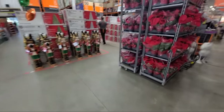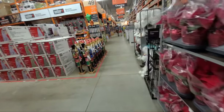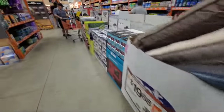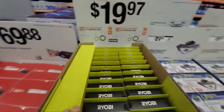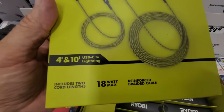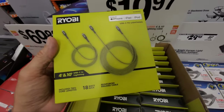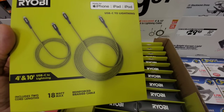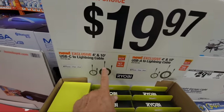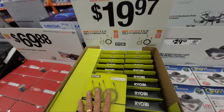They finally got the Poinsettias in — $5.98 for Poinsettias. Sometimes on Black Friday they blow these out at a quarter or a buck or two. I also wanted to show you this Ryobi cable set: new USB-C cables, a pair with one at four feet and one at ten feet. You don't often find a ten-foot lightning cable — they're very rare. They also have USB-A to lightning. Both sets are $19.97 — not a bad deal.